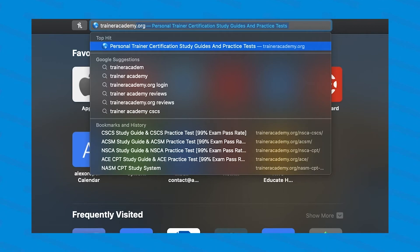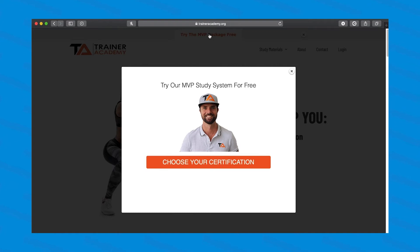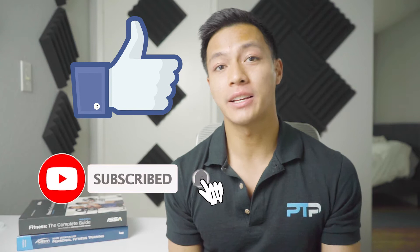If you want some additional study materials, head over to Trainer Academy — they have a lot of great resources and you can cut your study time in half, so check that out in the description below. And as always, don't forget to smash the like button, it definitely helps out the channel, and subscribe and hit that notification bell if you want to see more videos like this in the future. So without further ado, let's get into the personal trainer job description.